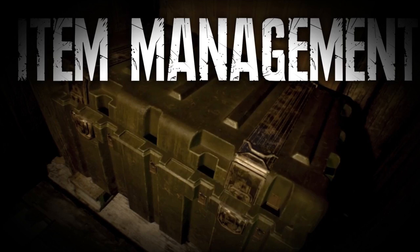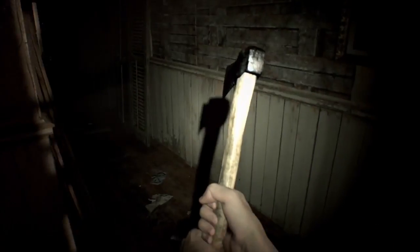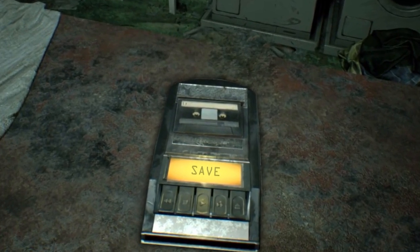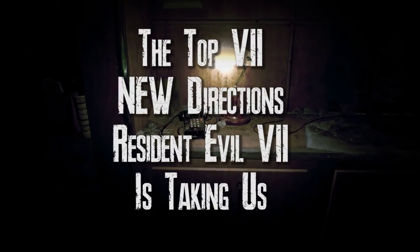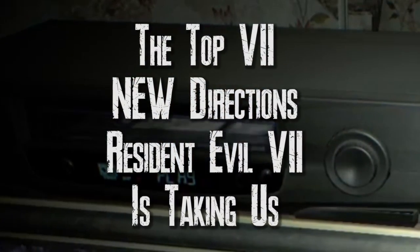After we saw the influence of Resident Evil 1 on the new Resident Evil 7, it's a good time to see the brand new things that Capcom is trying out to push the game forward on the right path. Let's take a look at the top 7 new directions that we will find in Resident Evil 7.